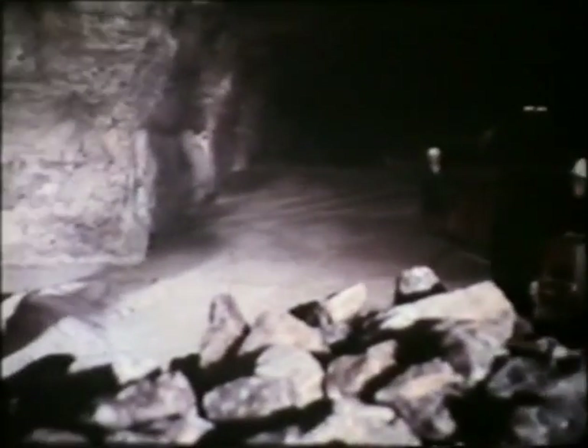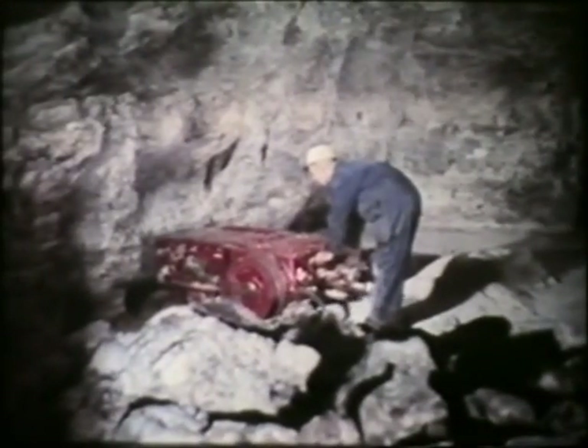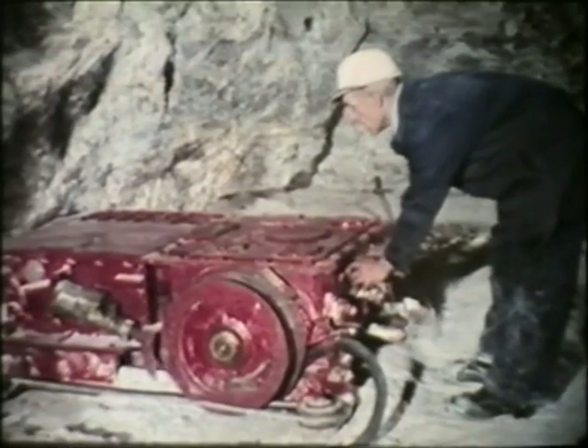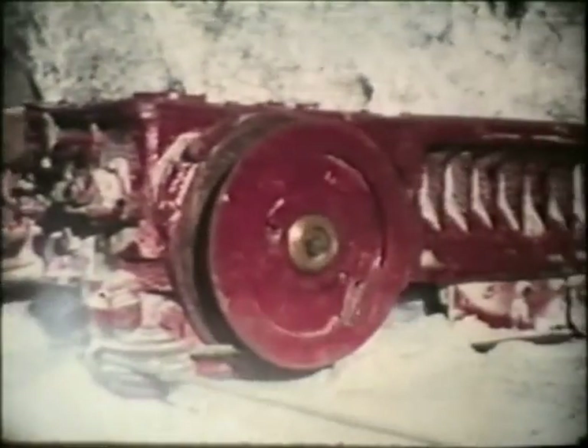Rock salt comes in its natural state from this mine at Winsford in Cheshire. It's over a hundred years old and is now the only working salt mine in the British Isles. The salt is mined in these vast caverns, which have been cut through solid beds of rock salt buried five hundred feet below ground. The working conditions are safe and pleasant, and it's warm and dry throughout the year. The face is undercut, as in coal mining. The colour of the rock is due to the presence of a small percentage of marl or clay.